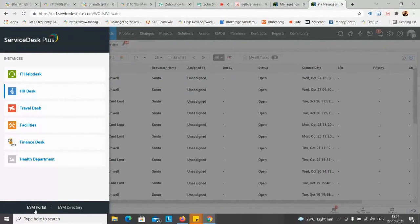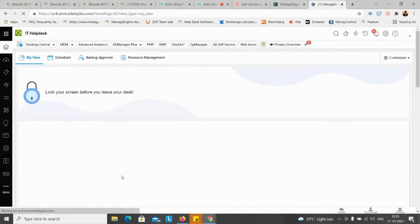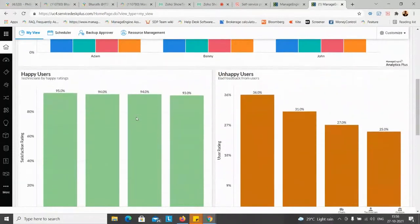I'll jump back to the ESM portal first. We have our health and ID card panels on the right here as well - I've deployed this on the ESM portal so it catches both technicians and end users. Clicking on IT Help Desk, the interesting option is that you get a separate home page for your technicians and end users, and this home page is separate for every instance. This is my home page for any technician working on the IT instance. There's a wide panel at the top instructing technicians to strictly lock their workstations, and beneath that a beautiful dashboard with a statistical chart comparing the technician with colleagues on different metrics of requests raised.